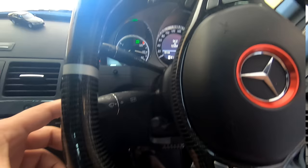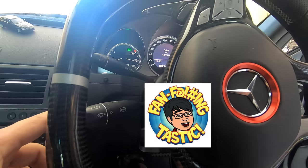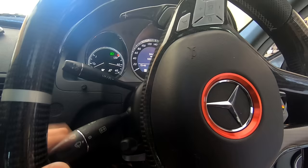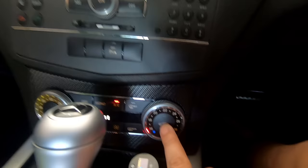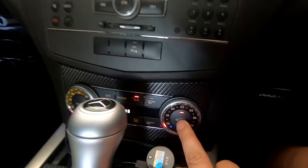Another cool feature: the traditional way to indicate is to press the stalk all the way down, but if you're just switching lanes quickly you can just tap on it and it will indicate three times for you — you don't have to worry about pressing it all the way down and flicking it back up. Also, did you know that if you have your windows slightly down and you're about to go through a tunnel, Mercedes has a tunnel mode where if you hold the recirculation button it will close your windows completely. If you hold it again, it will go back to the position the windows were in before.